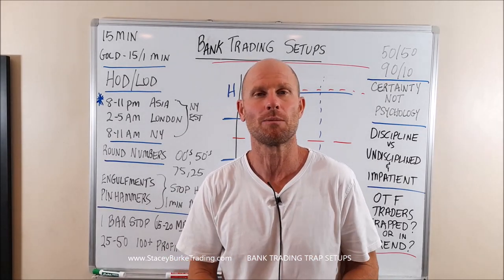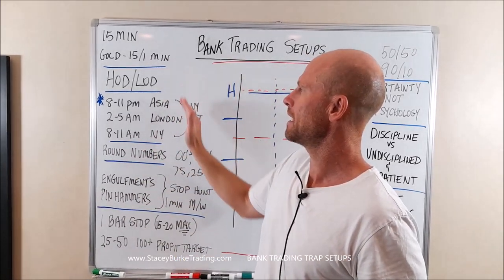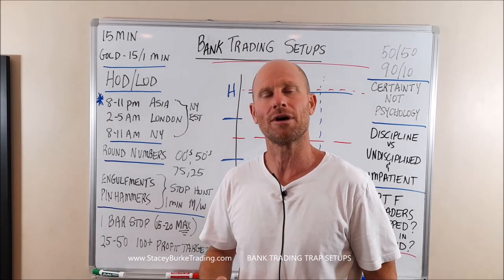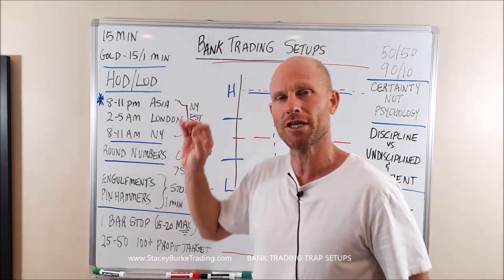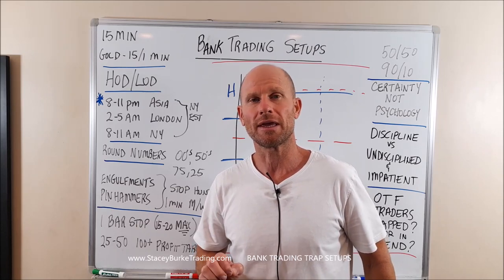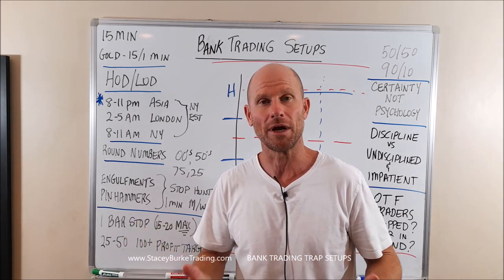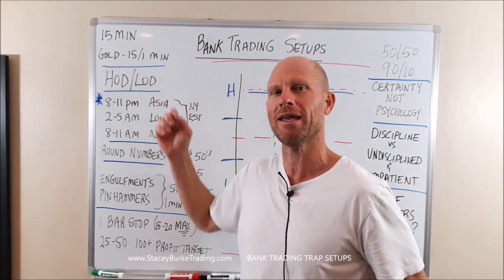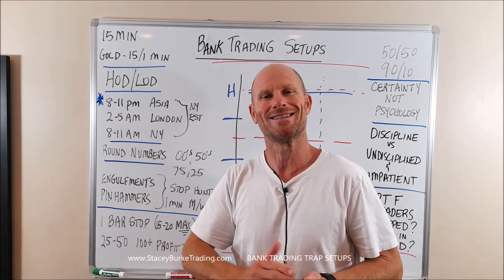If you're already consistently profitable, by all means continue what you're doing. I'm going to show you the same patterns showing up over and over again just by waiting for the timing window at the high or low of the day. If we are not at the high or the low, in the large majority of cases it's either a low probability day like an inside day or a narrow range day — which may still offer trading opportunities, but more importantly may be consolidating volume for a bigger move in the next day or two.